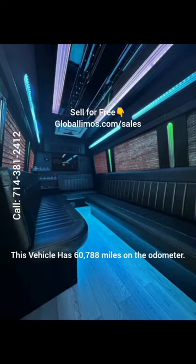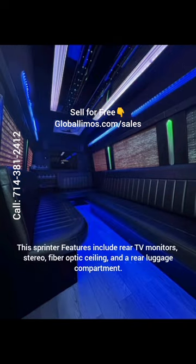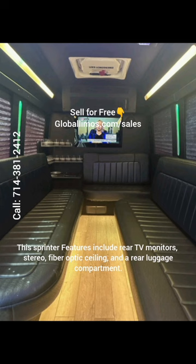This vehicle has 60,788 miles on the odometer. This Sprinter's features include rear TV monitors, stereo, fiber optic ceiling, and a rear luggage compartment.